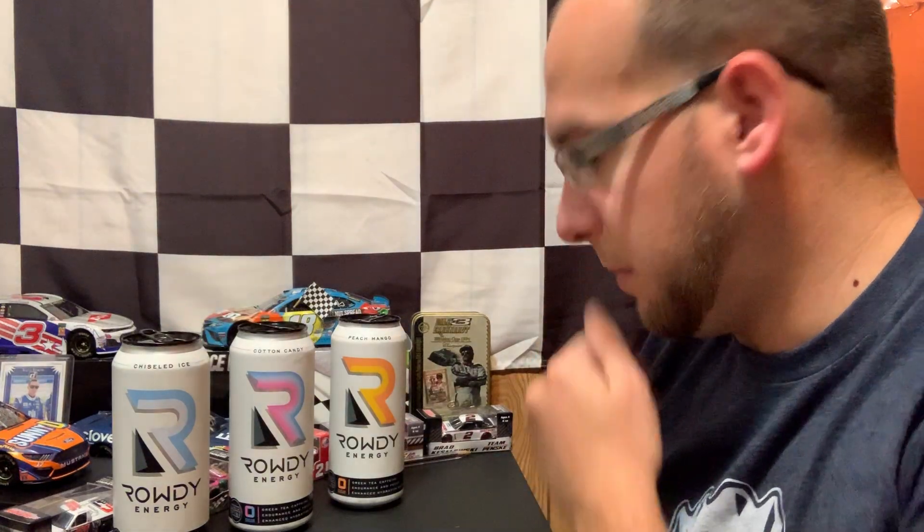Just so you know, by no means is there any paid sponsorship here. I'm not told to tell you these things are good or bad. I'm not paid for it, I'm not sponsored for it. Although Kyle, let's be honest — give me a hand, I'd appreciate it. Or even if you just send me the free new flavors, we can always go that route.